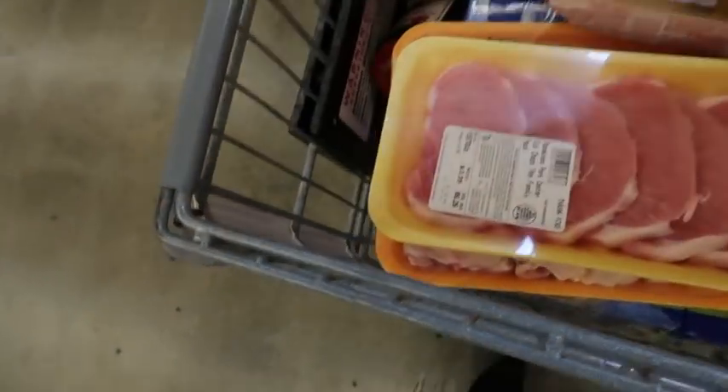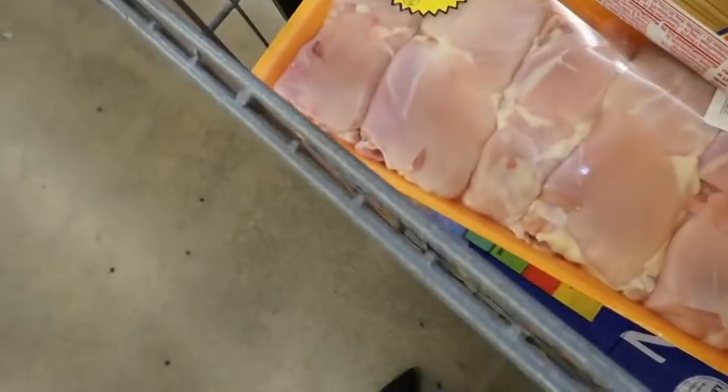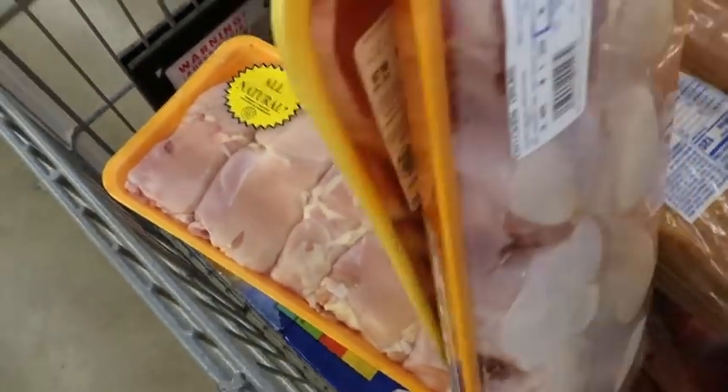I also picked up pork chops and boneless skinless leg meat for the week's meals.